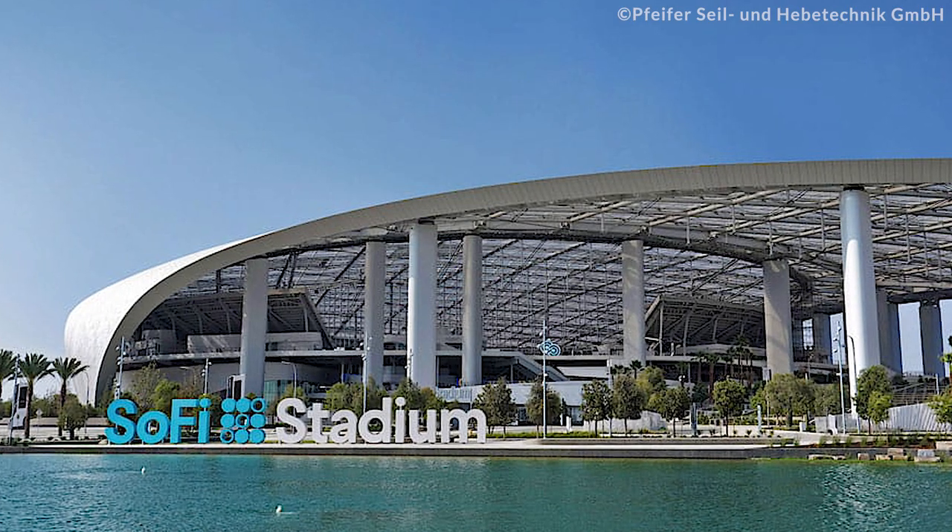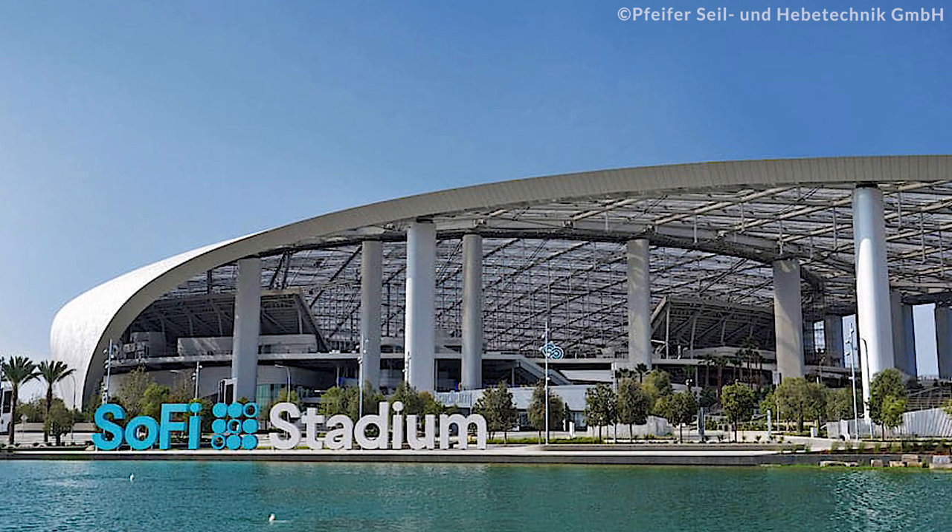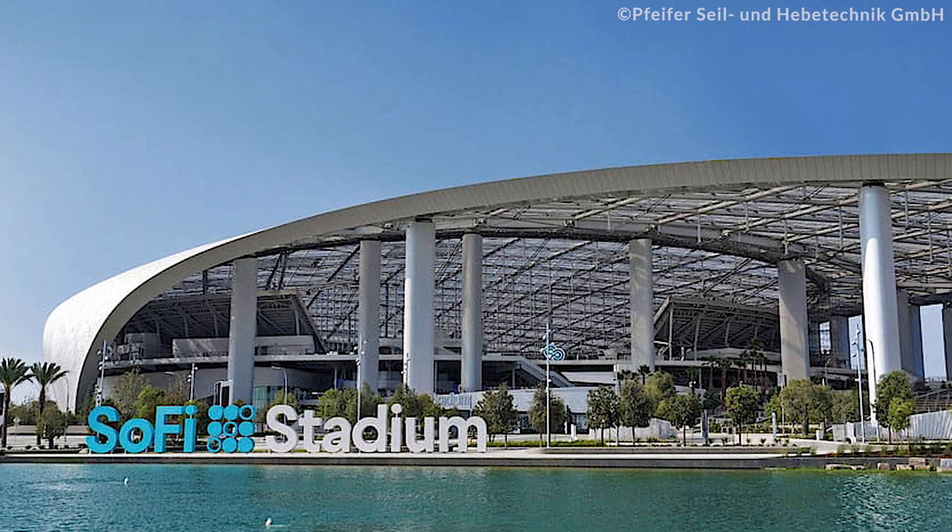The roof is designed in a way that its three openings let the cool breeze pass through, which also helps to keep the stadium environment cool.